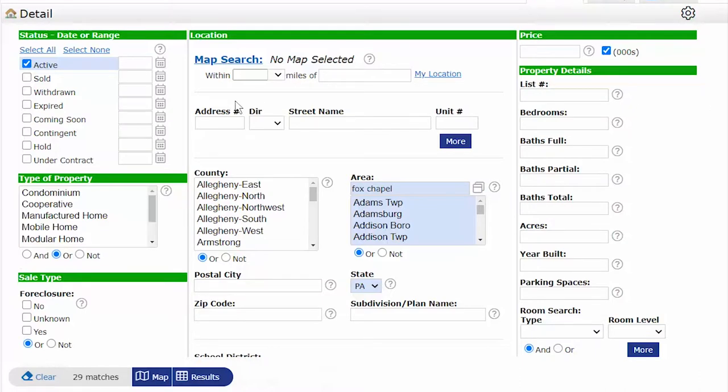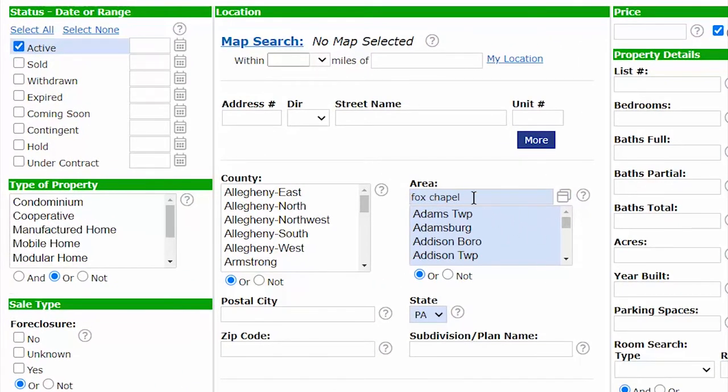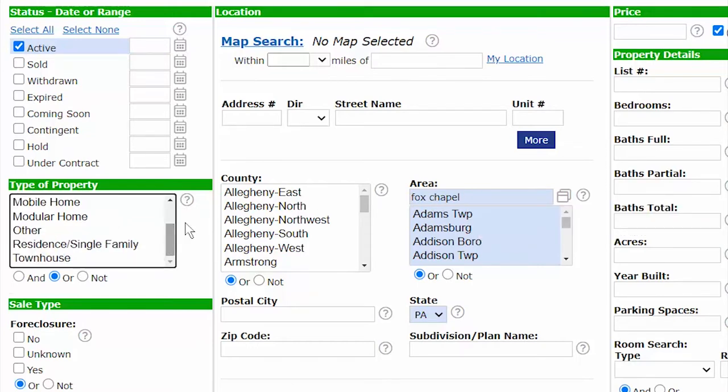We're going to look at what it costs to get into Fox Chapel. We'll go on the MLS and look at active listings in Fox Chapel — those are the only two filters. It doesn't matter what type of property or price point; we're going to see everything from zero to 400 million.